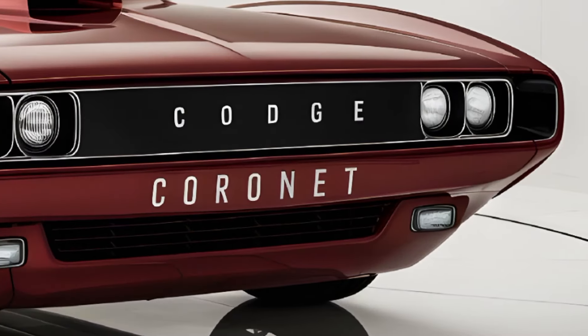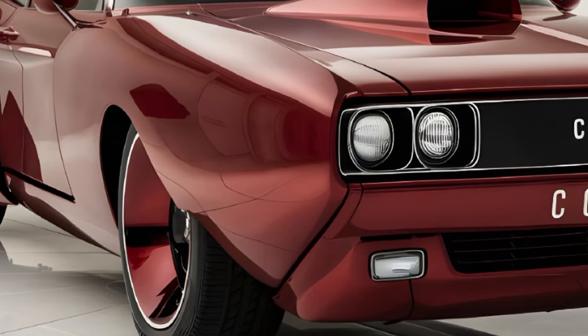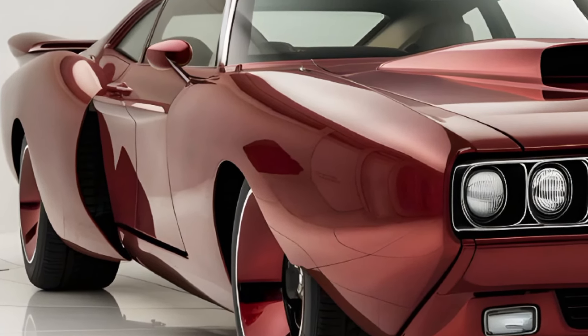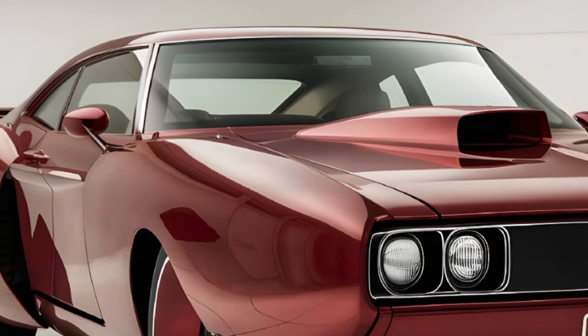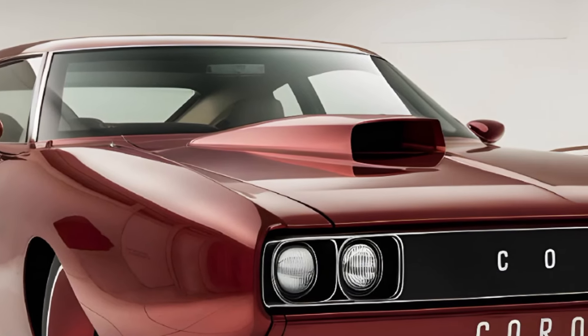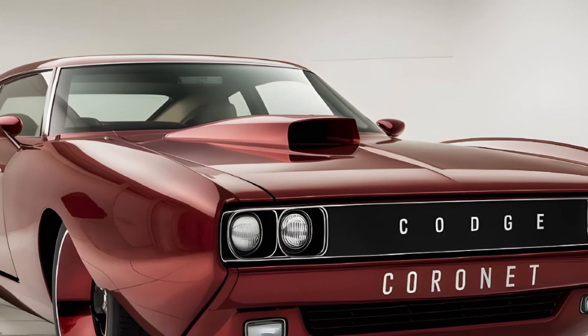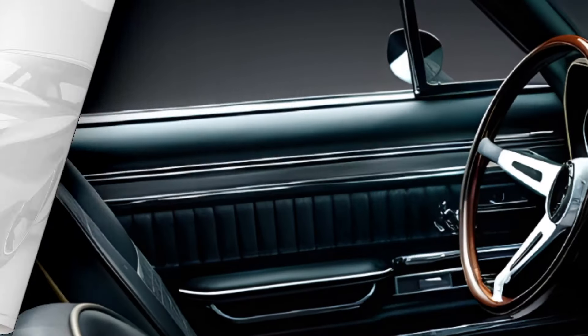Paired with a four-speed manual transmission or an optional TorqueFlite automatic, this setup made the Coronet a beast both on the track and on the open road. Additionally, the 440 Six-Pack engine was another fan favorite, delivering heart-pounding acceleration and a signature growl that muscle car enthusiasts cherished.